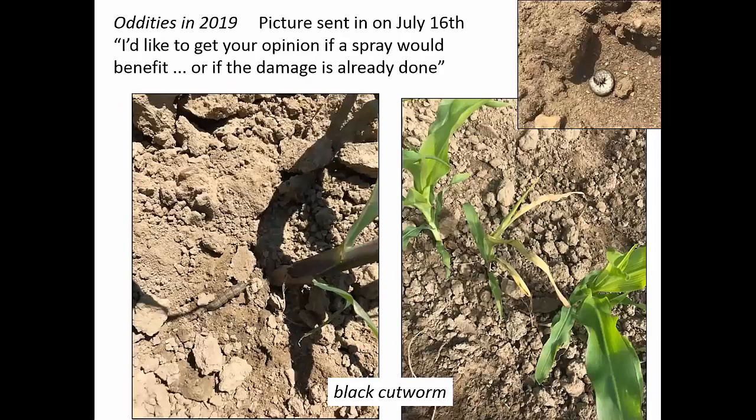Here's an oddity that was sent in — this is black cutworm in a field not too long ago because the field was very late planted in corn. Normally this would be a picture I'd show in May or early June, and we're seeing it in July. She wanted to know should she spray or is the damage already done? This was an organic field that probably had a bunch of weeds early and the cutworms were pretty big, so at that point we decided not to treat.